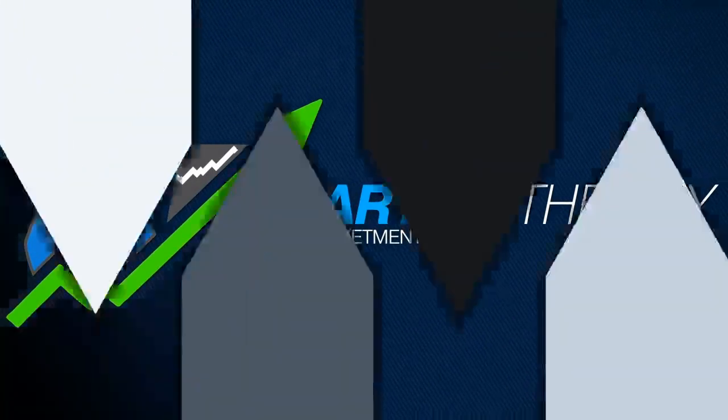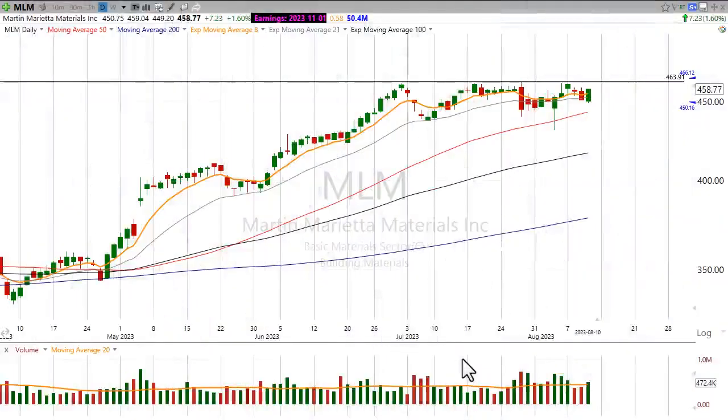Hi there and good evening. This is Scott — Scott Trades on Twitter with StockMarketMentor.com — and your chart of the day. We want to take a look at Martin Marietta Materials, ticker MLM.